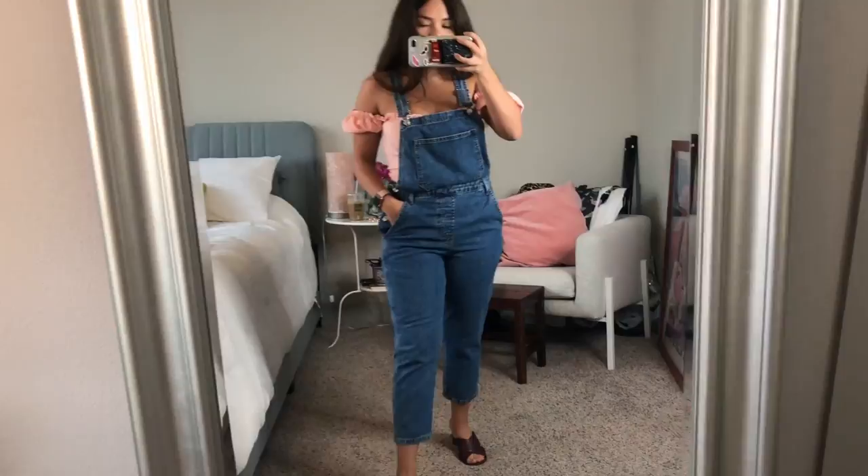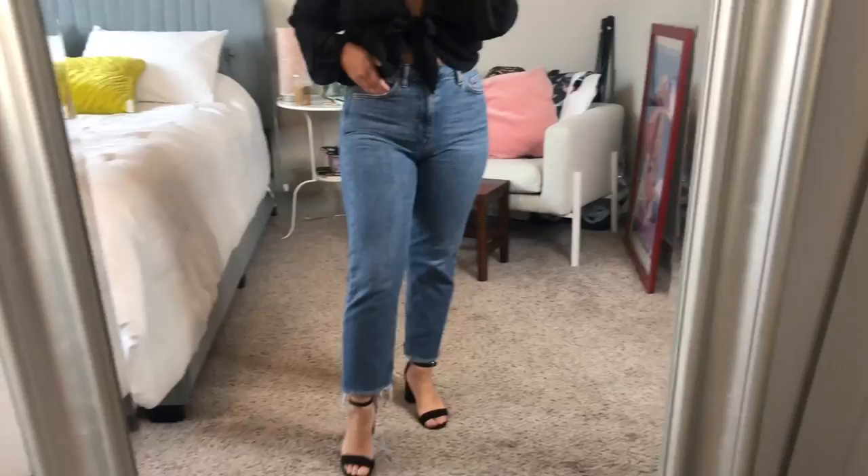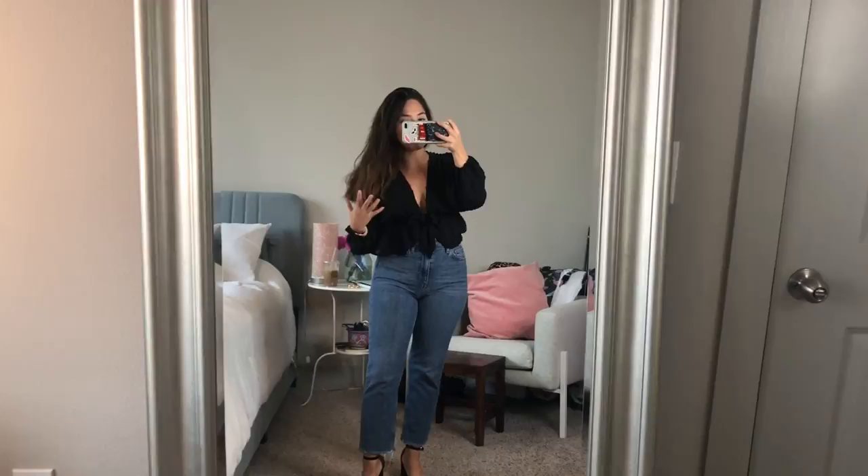Alrighty, so this is the second pair of jeans that I want to show you. These are the Moto jeans from Topshop, and I love these jeans so much. They're high-waisted and they have a little fringe at the bottom. The day that I found them, I fell in love. You know when you just put on a pair of jeans and you instantly feel so much more confident because they're just the right cut? That's how I felt about these jeans.